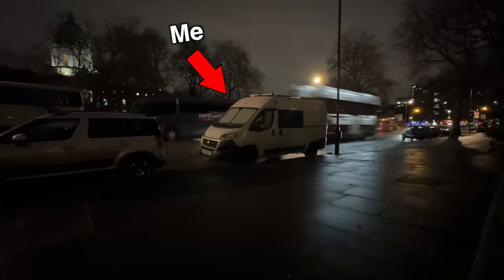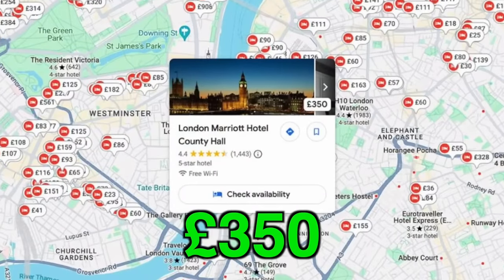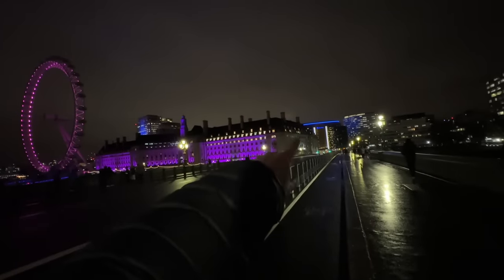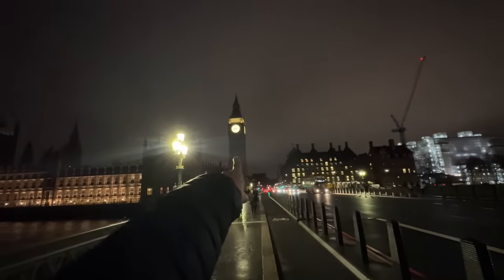In today's stealth camping mission and adventure, we're going to be taking my self-converted camper van right to the heart of central London and trying to find a place to park up for the night instead of paying hundreds of pounds for a hotel. Just to spice things up, we're going to try and drive past at least three or four different famous landmarks — the London Eye, the Marriott Hotel, Big Ben — and then make our way to the Queen.